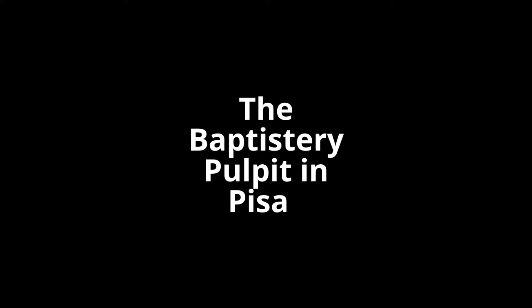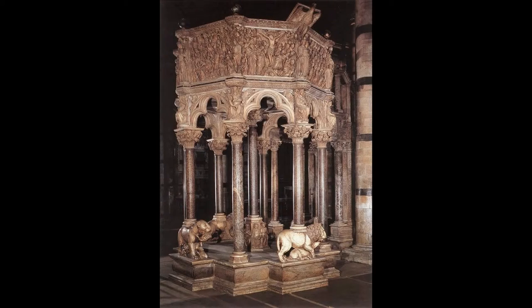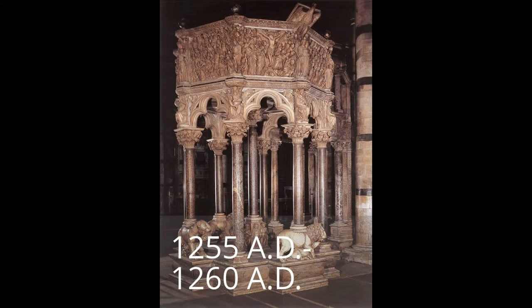Hi, my name is Ryan Wiggins, and I'm going to be presenting the Baptistry Pulpit in Pisa, Italy. The Baptistry Pulpit was commissioned in 1255 AD by the Christian Church. The commission went out to Nicola Pisano, a popular and talented artist and sculptor in the area.